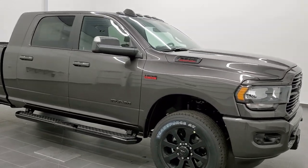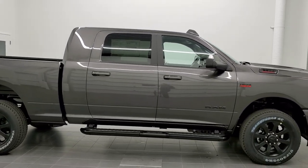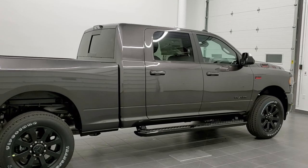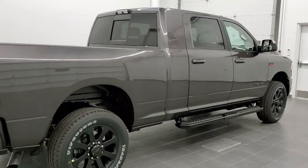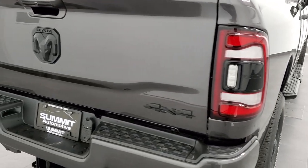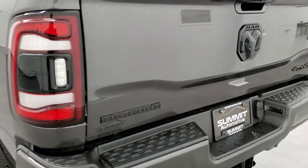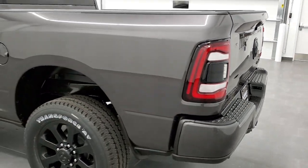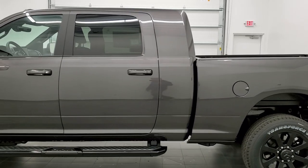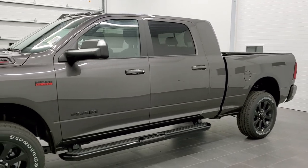Hey, this is Brett with Summit Auto in Fond du Lac, Wisconsin, your new and used heavy-duty truck and Ram headquarters. Today we're doing a walk around on this brand new 2020 Ram 2500 Mega Cab six-and-a-half foot short box. This truck has the 6.4 liter V8 Hemi motor with MDS on it. Granite crystal is the color. This is a Big Horn Level 2 with the Night Edition.